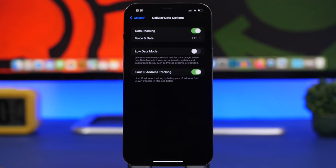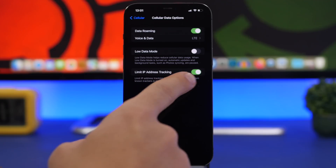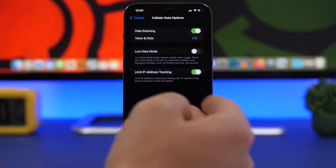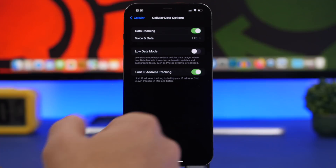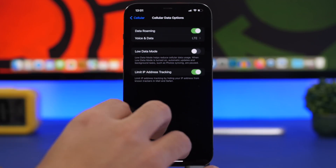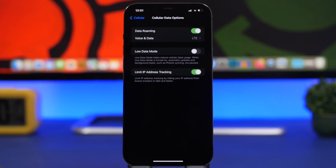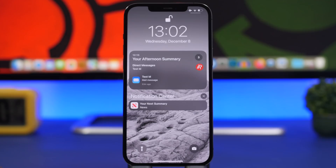With iOS 15.2, under your cellular data options, you will get a button to enable Limit IP Address Tracking. This will basically hide your IP address from known trackers in Mail and Safari. You now get the option to enable or disable it for your cellular data — you can find it right there under the cellular data options.